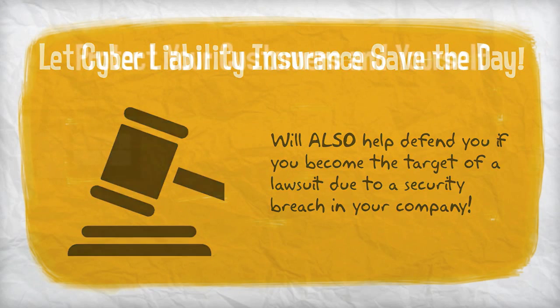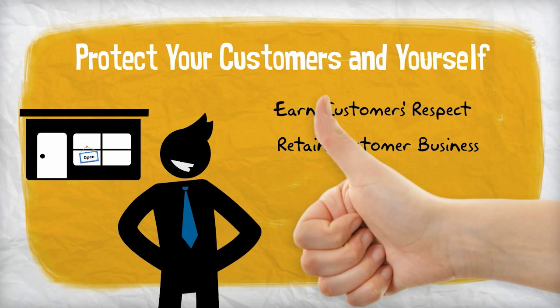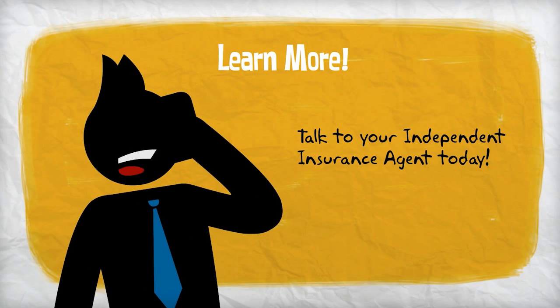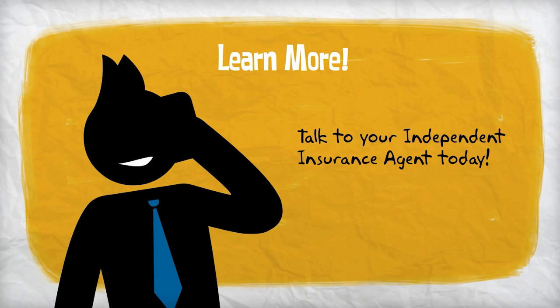As a business owner, you can earn customers' respect as a trusted business partner and retain their business by promoting security practices to protect their data, including protecting yourself with cyber liability coverage. Talk to your independent insurance agent today about cyber liability coverages and how you can protect your business from a cyber attack.